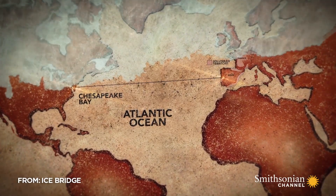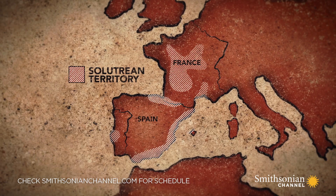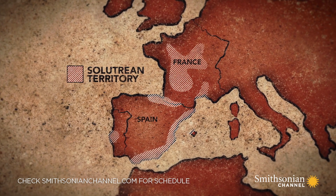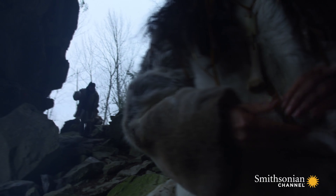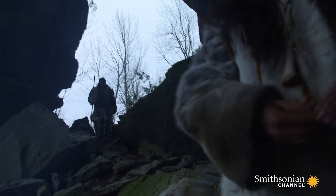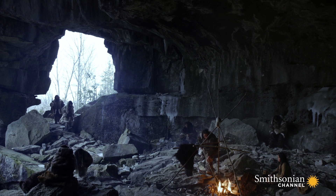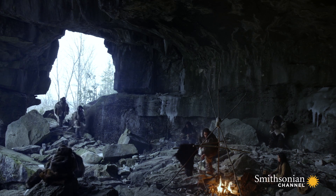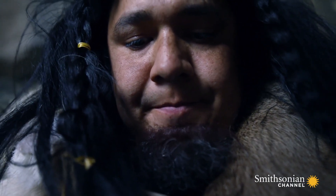The Solutreans lived 4,000 miles and an ocean away from the Chesapeake, around 22,000 to 17,000 years ago. We still don't know why they died out, but their mastery of this long-ago world depended on one thing above all others: manufacturing the stone weapons that allowed them to hunt and kill.